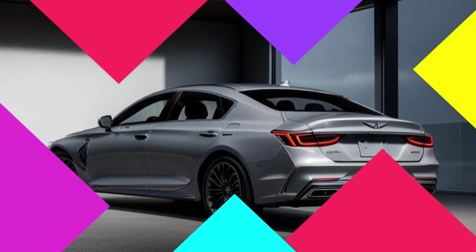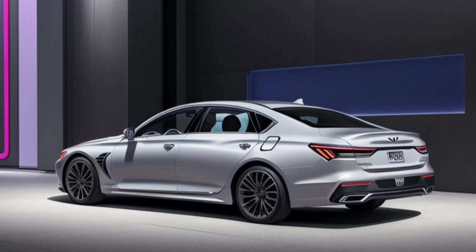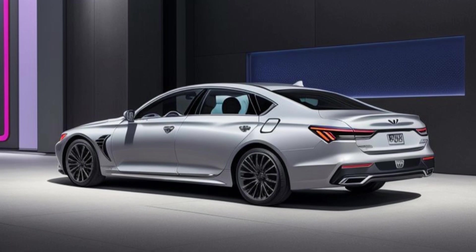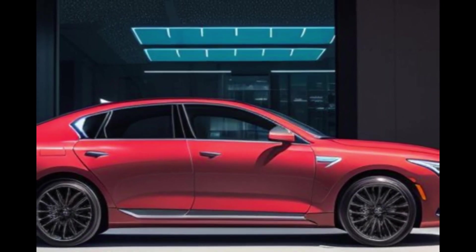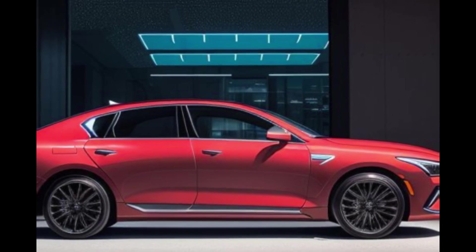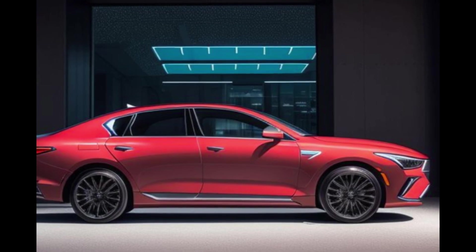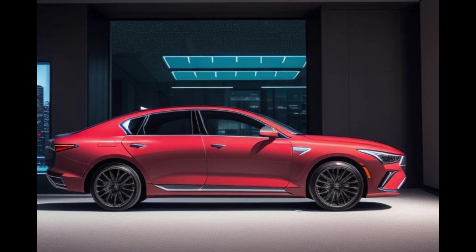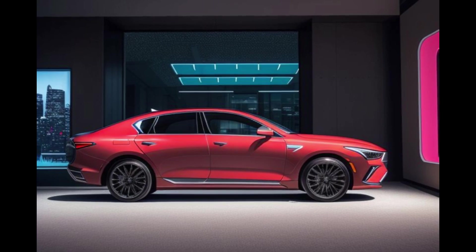The 2025 Genesis GV80 with third-row seating is designed to offer maximum comfort and convenience for all occupants. The front seats are power-adjustable with heating, ventilation, and massage functions. The second and third rows also offer heating and ventilation, providing comfort for all passengers regardless of the weather. Keyless entry and a hands-free power liftgate add convenience, making it easy to access the vehicle and its spacious cargo area. The third-row seats can be folded flat at the touch of a button, expanding cargo space and providing flexibility for various needs.